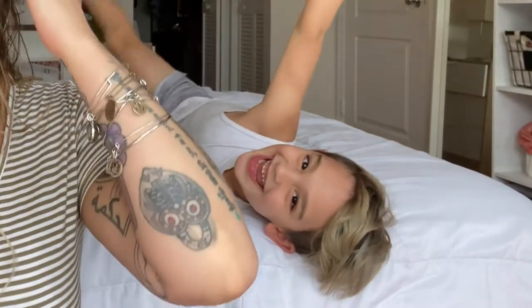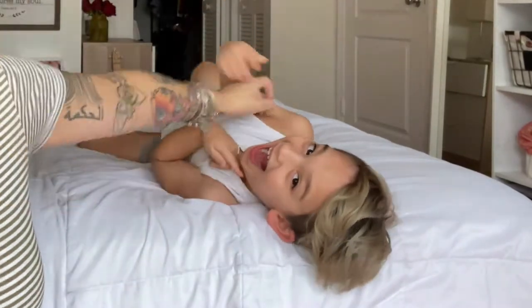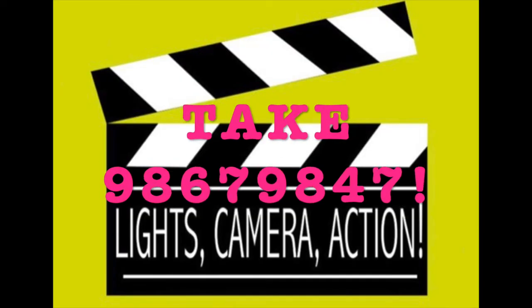Hi guys, welcome back to my channel, it's me Gray. I haven't been here in a while, so hello again. I've been caught up with school and just mom life and a bunch of things, so I needed a second and a break — but I'm back, and I'm so happy because today I'm going to be talking about Cali's room.